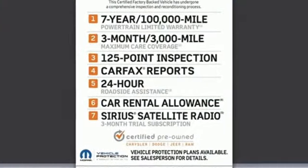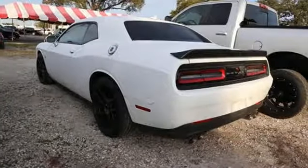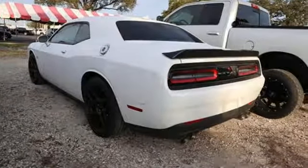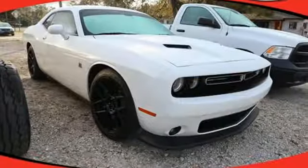External memory control, power heated mirrors, front heated and ventilated bucket seats, configurable instrument gauges, doors and push button start proximity key, dual zone climate control.